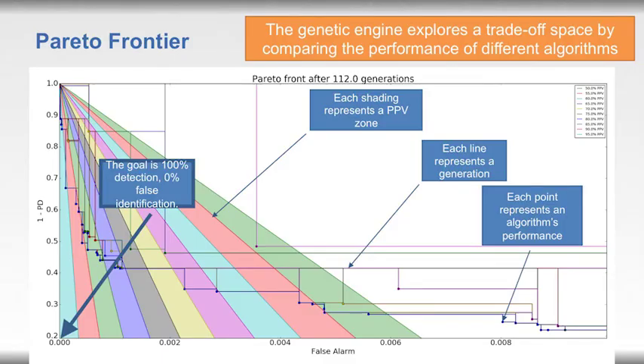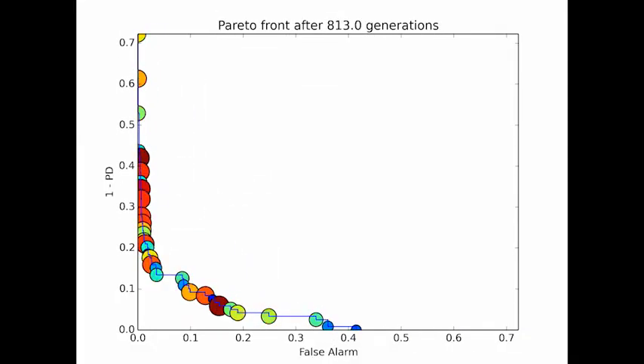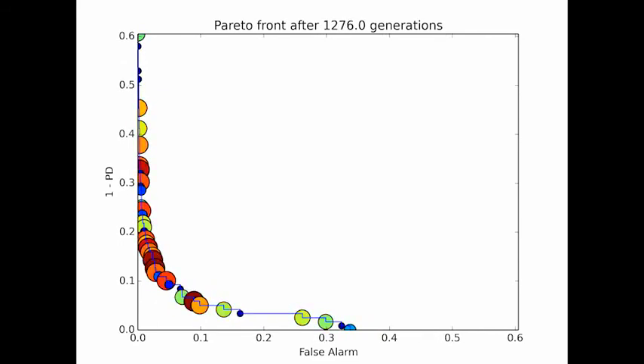This is a Pareto frontier graph, where each data point represents an algorithm and how well it performed. Each line represents a new generation of algorithm development. The goal is zero false alarms and 100% detection — driving the algorithm toward the lower left-hand corner. As new algorithms are developed, they drive further and further toward that lower left-hand corner, approaching 100% detection and zero false alarms.